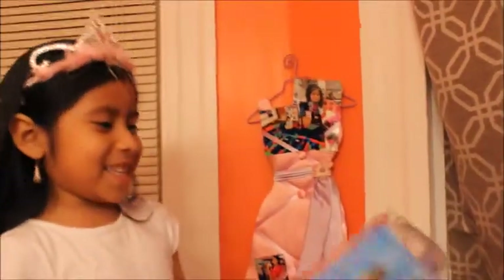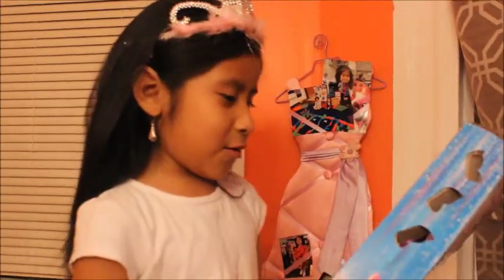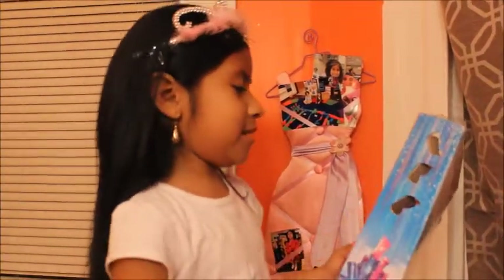Hi guys! This is the toy that I bought. We're gonna open this up and see what's inside.